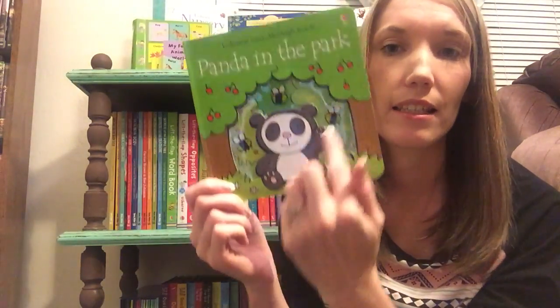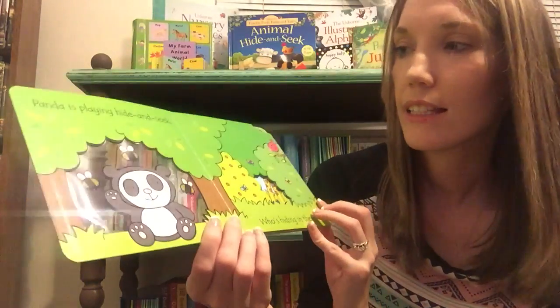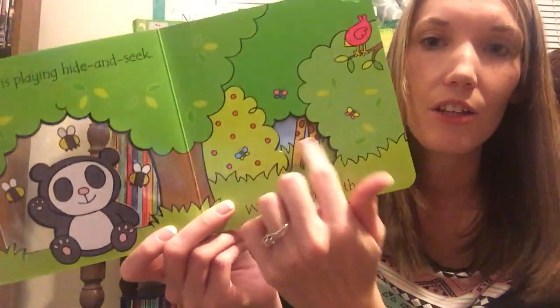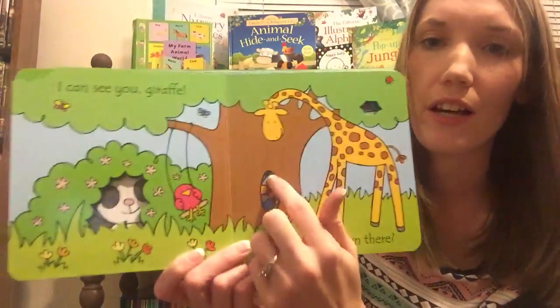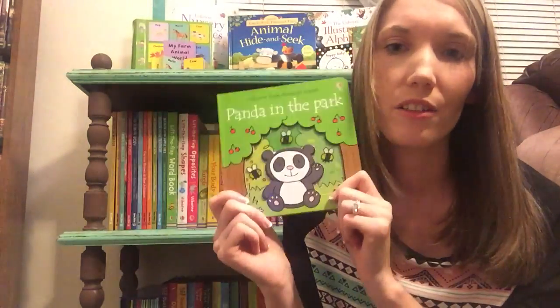Another book that I really like is Panda in the Park. It has these little cutouts on every page so you can see through to the next page. It's a cute little story — Panda is playing hide-and-seek. Who's hiding in there? You have to look through the cutout and guess who it is, then turn the page and see. It says I see you giraffe, and then who's hiding down there, so you have to look again. Just a really cute fun book for babies and toddlers.